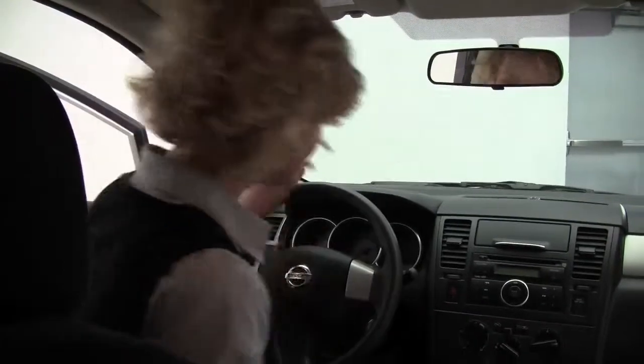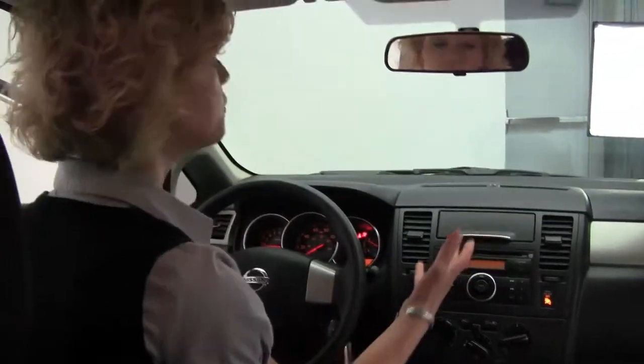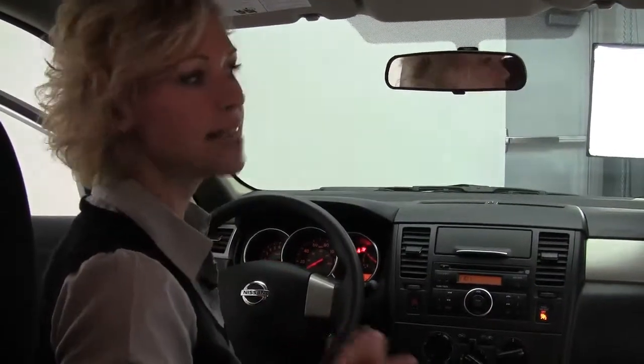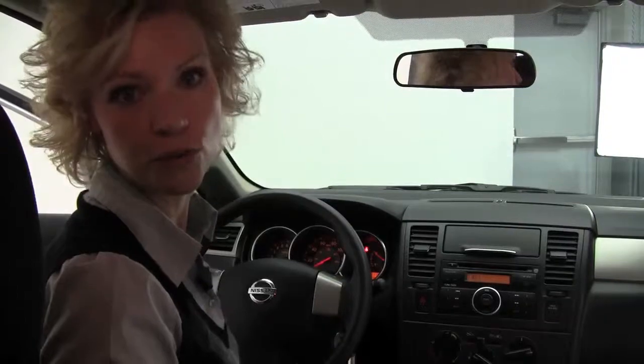Let's step in and check out the headroom and the legroom. Nice amount of space in here — it smells great. Let's start it up. Visibility in the Versa is wonderful. You sit a little higher than others in its class like the Fit or the Yaris, and it also has a lot more interior space than both of those vehicles.